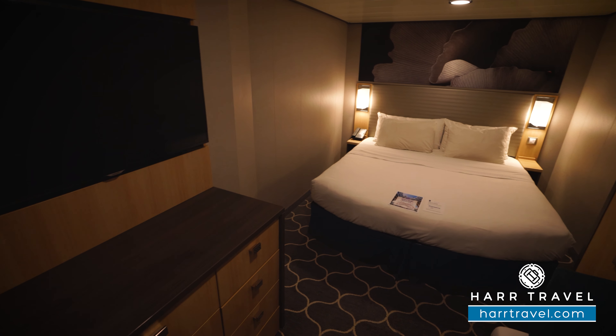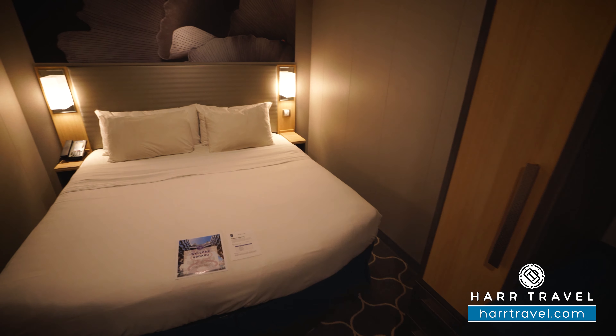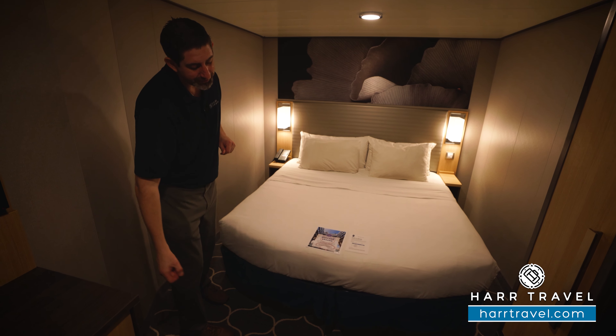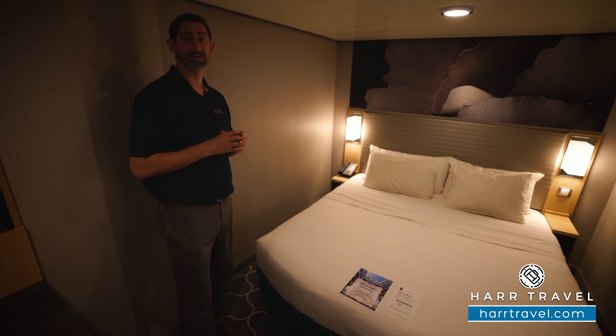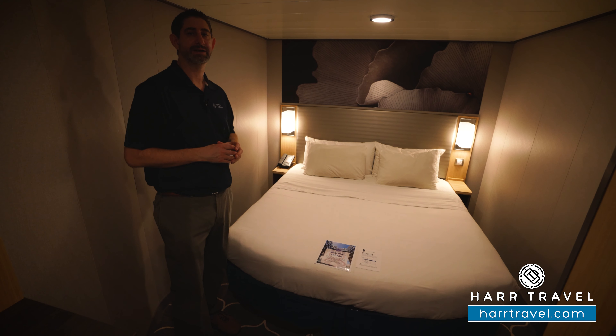Continuing through the room, you're going to find your main bed. Now this is a Royal King configuration — it does separate into two if you prefer. It's got plenty of space underneath for storage, and if you do have the twin configuration, they're going to put the side tables to the middle so you have a little bit of separation. Another really nice touch is you have a US plug on the side of the bed.